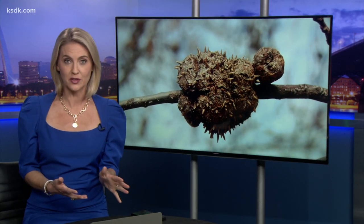Also, if you've seen squirrels going crazy eating these galls, you're not alone. Experts have gotten tons of phone calls about this, and they're just not sure why — they're calling it a phenomenon this year.